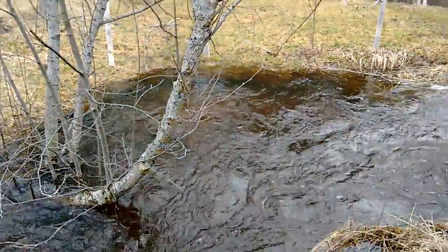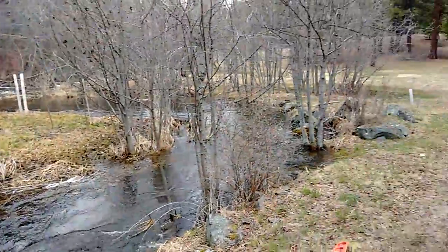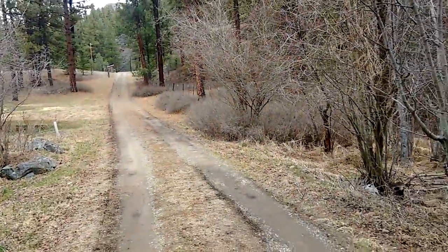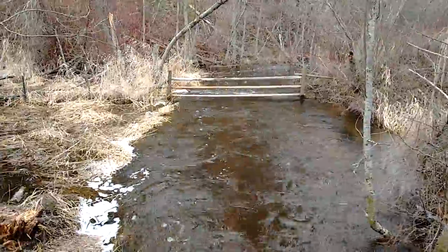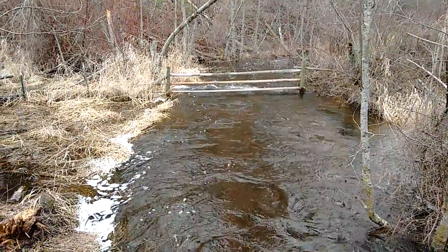I'm on the bridge here. If we look across to the other side, it kind of took the bottom rail off that fence there.